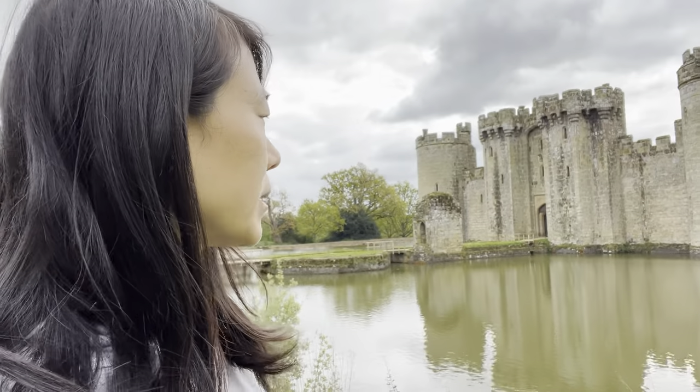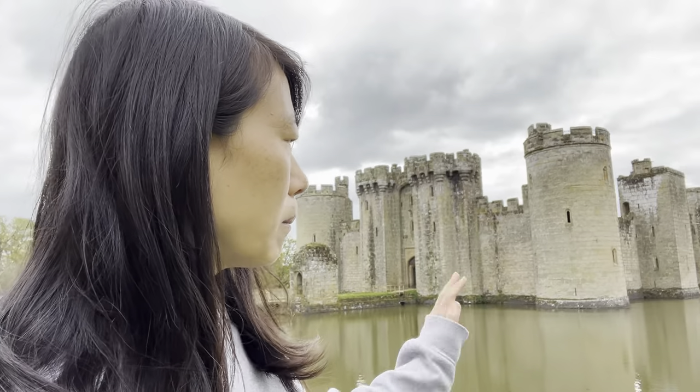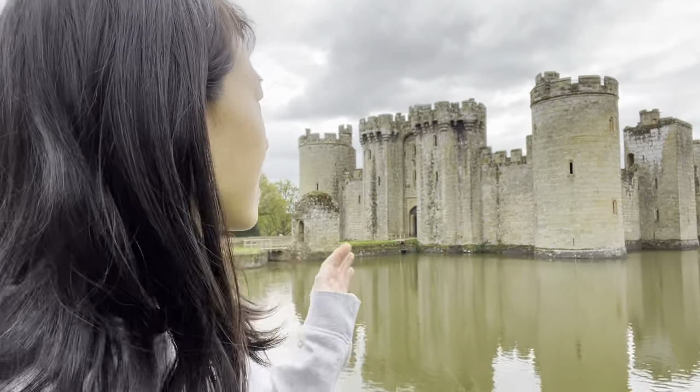At that time you had to get permission from the king to build a castle — first you need the money, second you need the permission. He got permission from Richard II, and then they built this castle to basically defend against the French during the Hundred Years' War. It's a pretty clever idea because you can see there is a moat here, making it very difficult to attack. Let's go see what's inside.